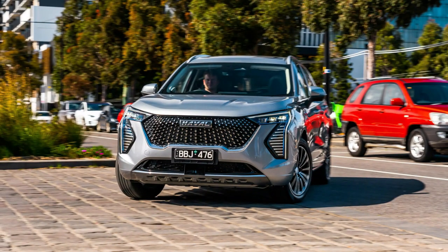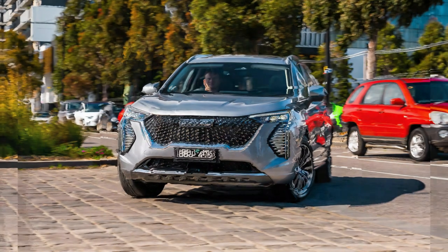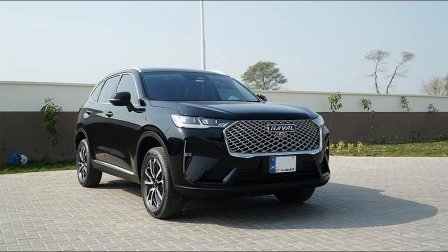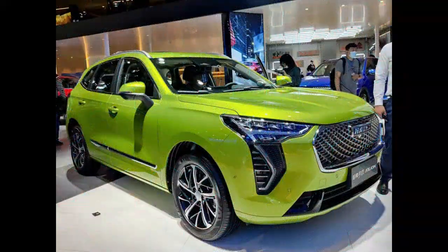Does it make sense to stick with a base model SUV from the established hybrid leader, or take a chance on a vehicle from a younger Chinese brand that's loaded with all the fruit? The hybrid is available only in top-spec Ultra trim, priced at $45,990 drive away — a steep $6,000 more than a front-wheel drive, petrol-powered H6 Ultra.